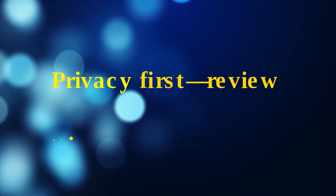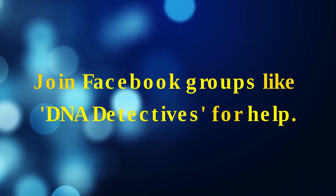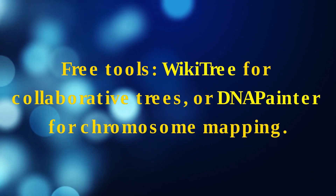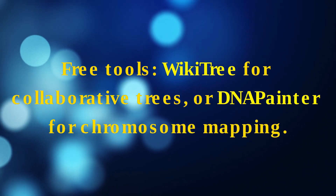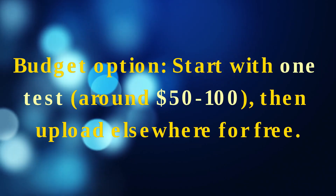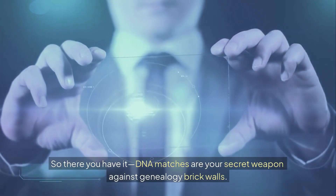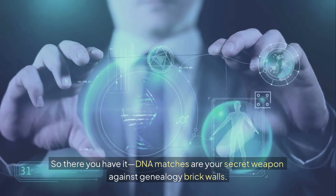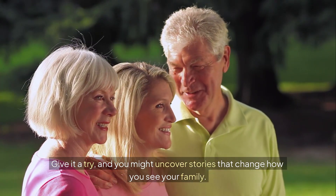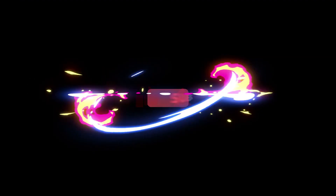Quick tips: Privacy first — review settings on your DNA site. Join Facebook groups like DNA Detectives for help. Free tools include WikiTree for collaborative trees and DNA Painter for chromosome mapping. Budget option: start with one test around $50 to $100, then upload elsewhere for free. If you're dealing with international ancestors, sites like MyHeritage excel in Europe and beyond. DNA matches are your secret weapon against genealogy brick walls — give it a try, and you might uncover stories that change how you see your family. Like the video, drop a comment with your biggest brick wall, subscribe for more, and check the description for links to resources. Thanks for watching — see you in the next one.